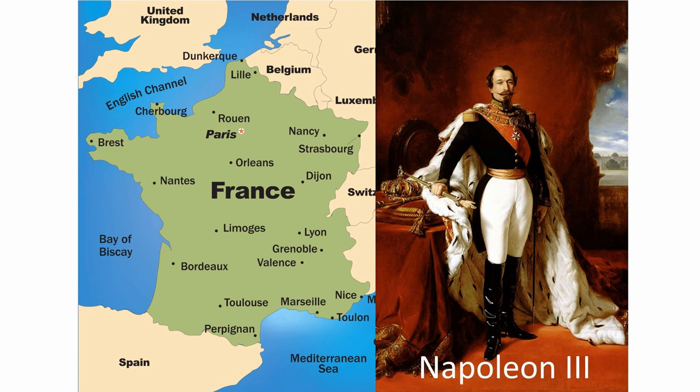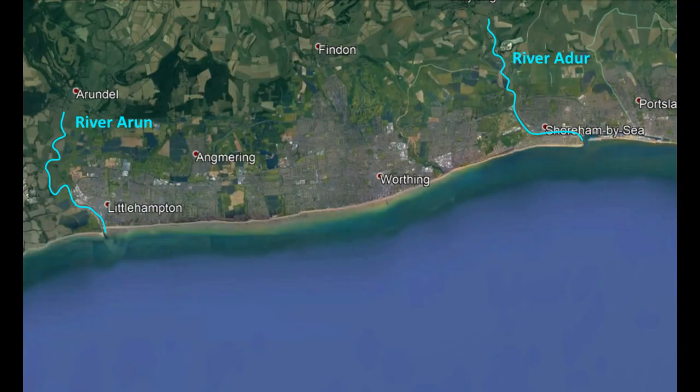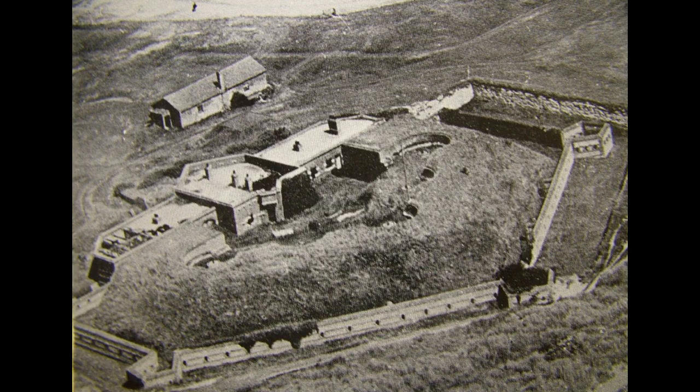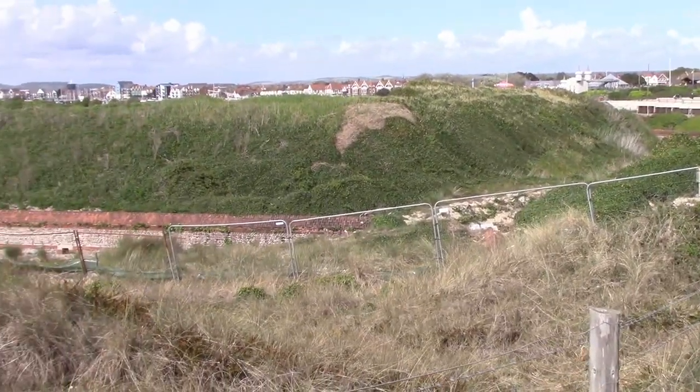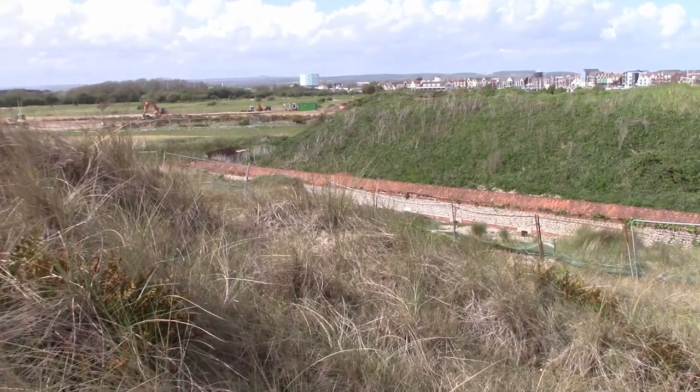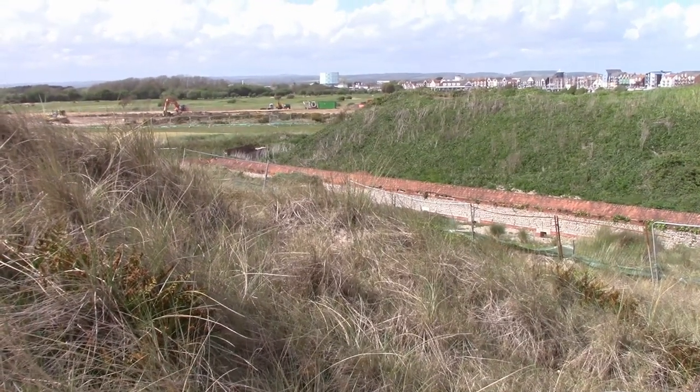It was preceded by the construction of a similar fort at the mouth of the River Arun, near the town of Littlehampton. The Littlehampton Fort was built in 1854 and still exists, but after it was abandoned sometime in the 1880s, it seriously deteriorated and now lies in a greatly eroded condition, partially submerged in sand dunes. In fact, the fort can no longer see the sea, because dunes lie in the way.